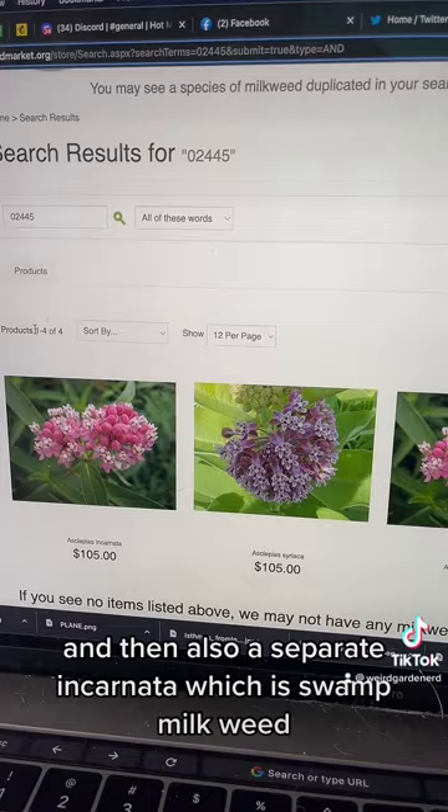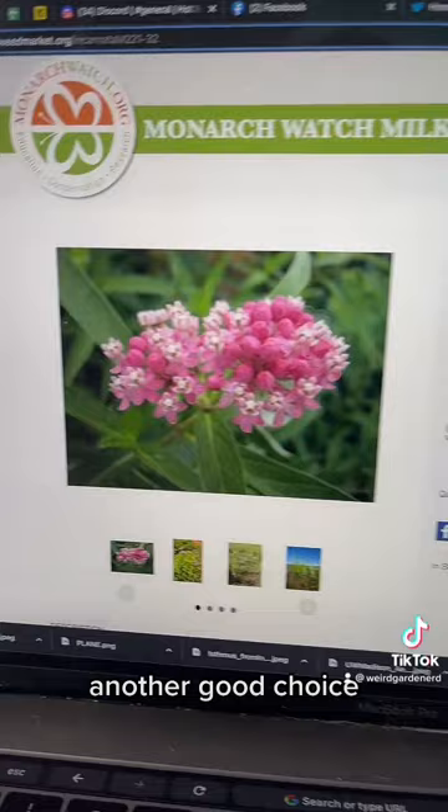And then also Asclepias incarnata, which is swamp milkweed, another good choice. The monarchs also really seem to love it — they've quite favored it in my yard as well.